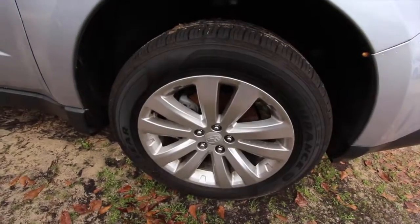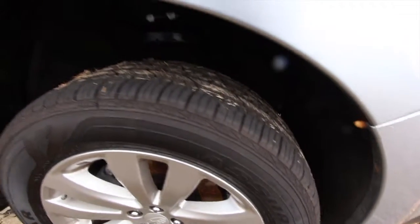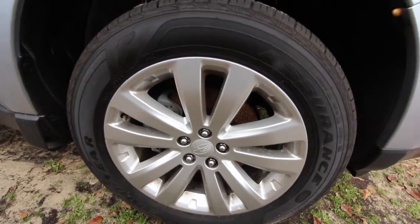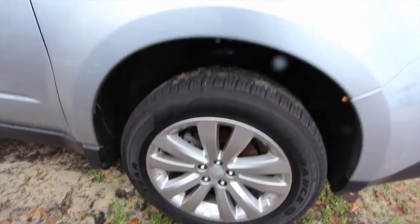First of all, I always like to point out the rims and the tires. These tires got plenty of tread on them. As you can see, those are Goodyear tires. Alloy wheel, very nice, very clean. 17-inch with a 225-55 series tire.